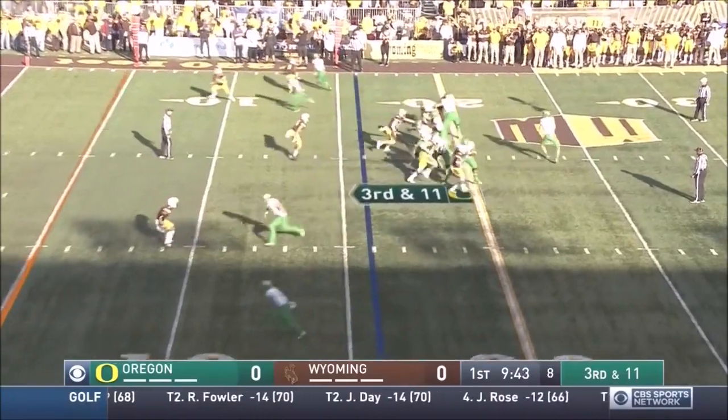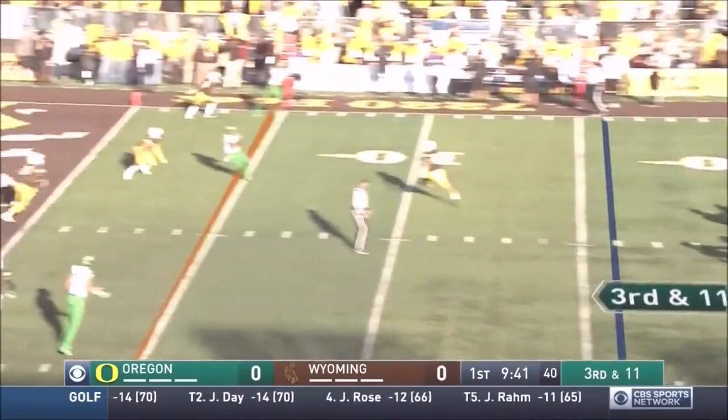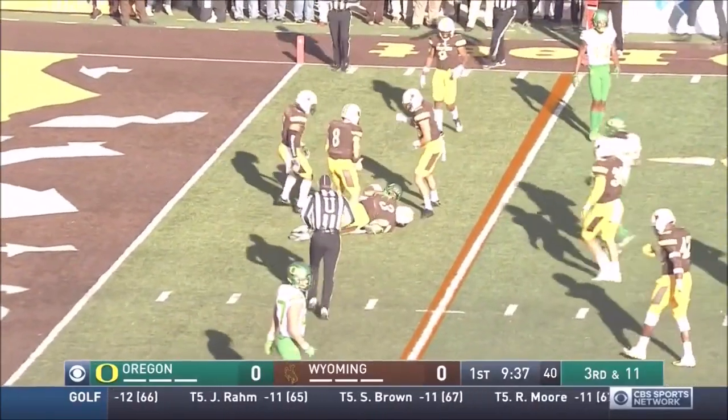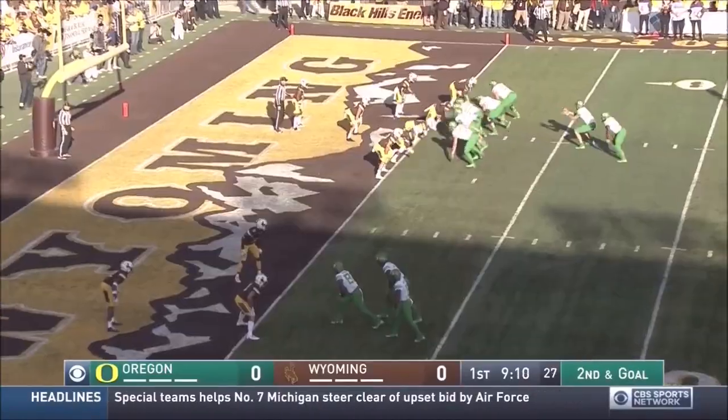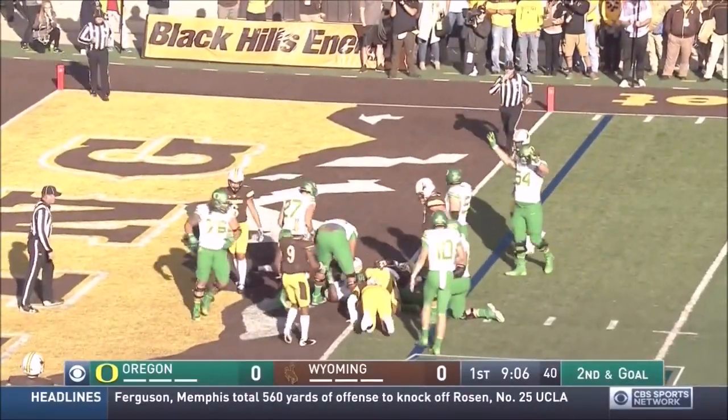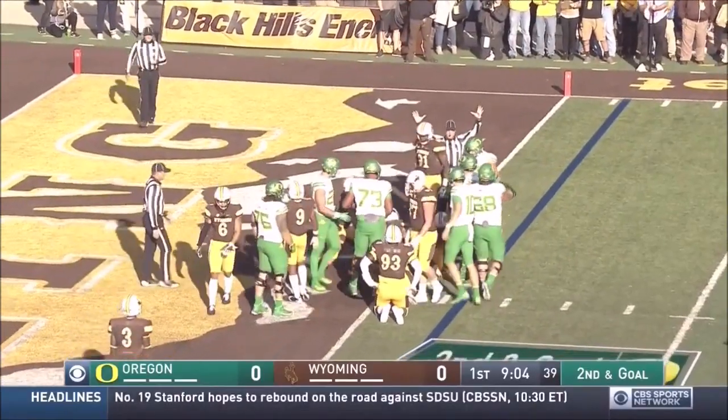Opening drive for Justin Herbert and the Ducks. Complete. Inside the five, first down. Nelson has it. First and goal, Oregon. Freeman takes it, and he is in for the touchdown.